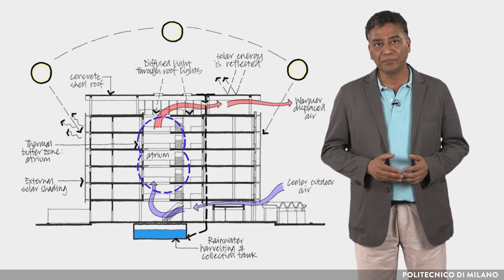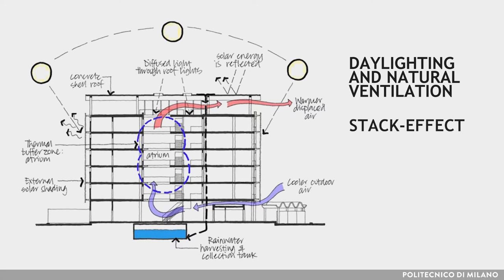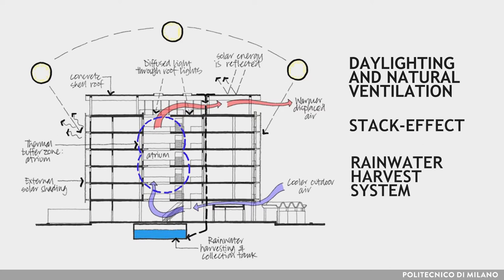The building has a form that allows daylighting and natural ventilation, with rooms that are not very deep and with windows protected from solar radiation. The building also makes use of the stack effect, as it is designed in such a way that it allows air movement — colder air moves in as the warm air rises. Additionally, the building has a rainwater harvest system that collects water in the basement, used for cleaning the building and irrigation of grass.